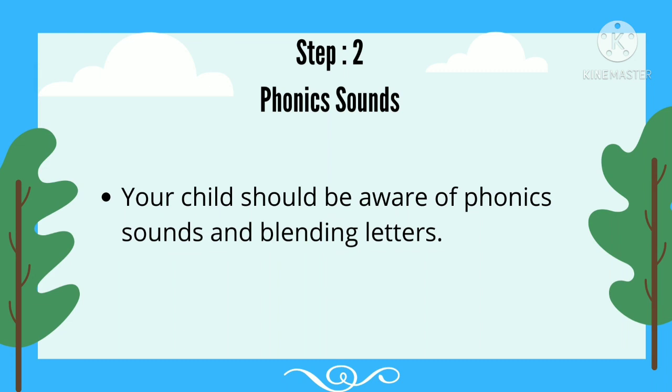Step 2: Phonic Sounds. Your child should be aware of phonic sounds and blending letters.